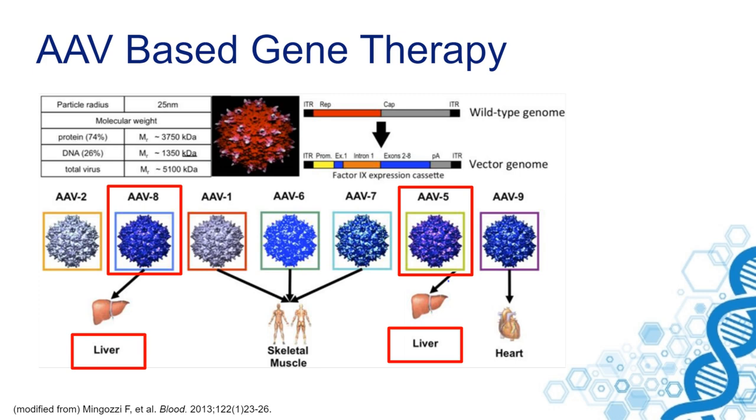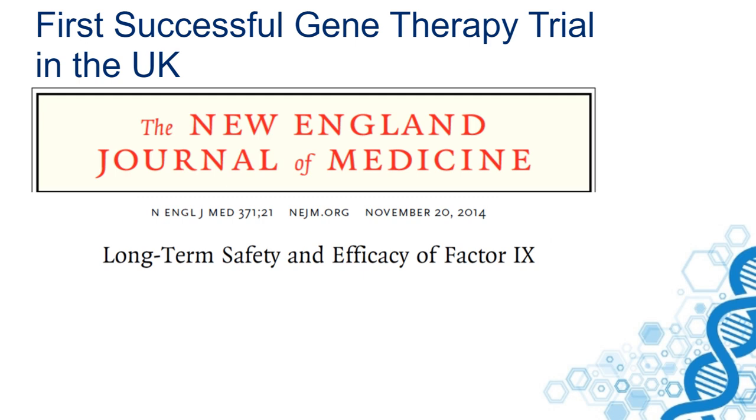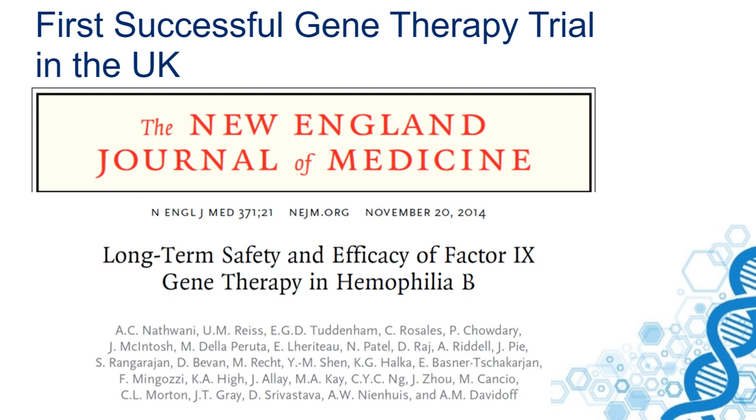The first successful gene therapy trial was performed in the UK at University College London in collaboration with St. Jude's Hospital. And it showed, for the first time, that long-term safety and efficacy could be reached by gene therapy using an AAV8-based treatment.